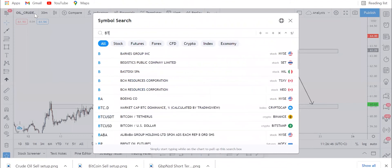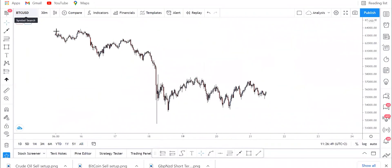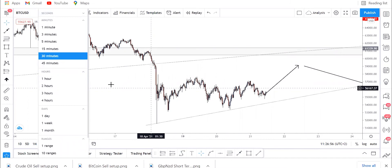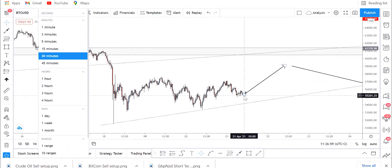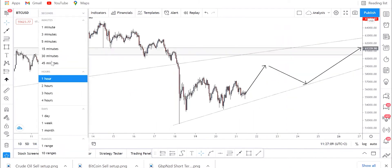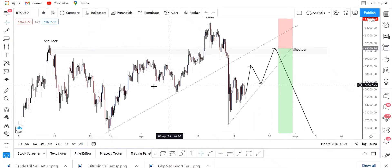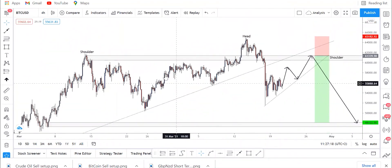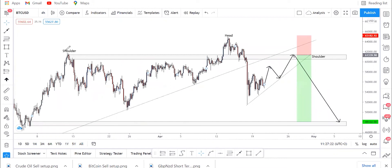Let's go to Bitcoin. On the 15-minute timeframe it looks like it's going to go all the way up to that level. On H4 — this level at your far left will be your shoulder. This level here is your first shoulder, then you're expecting another shoulder on this side, and then this would be your head.